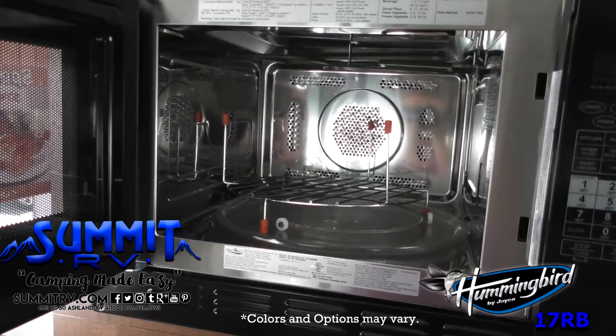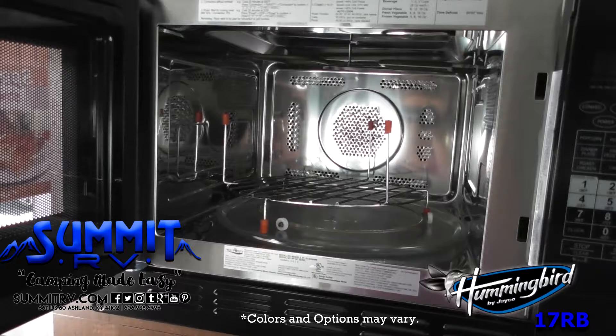Moving forward, you'll notice that the slide-out has a sink, a two-burner range, an overhead cabinet, a refrigerator, and a microwave and convection oven.